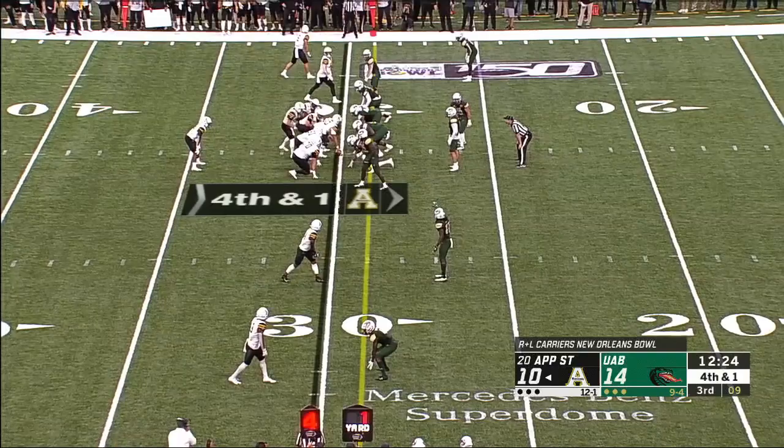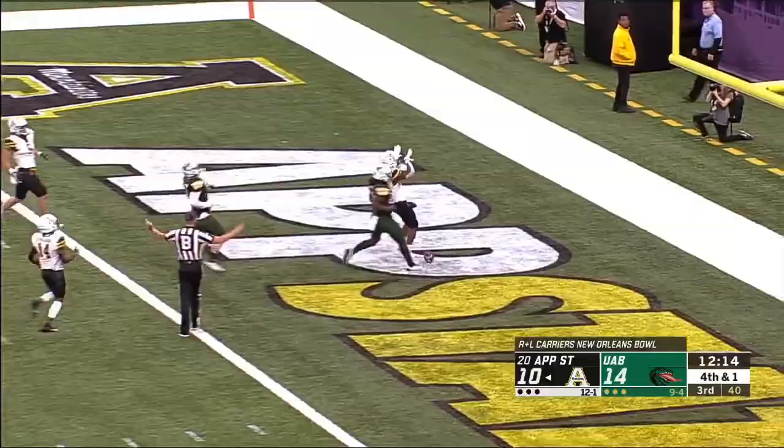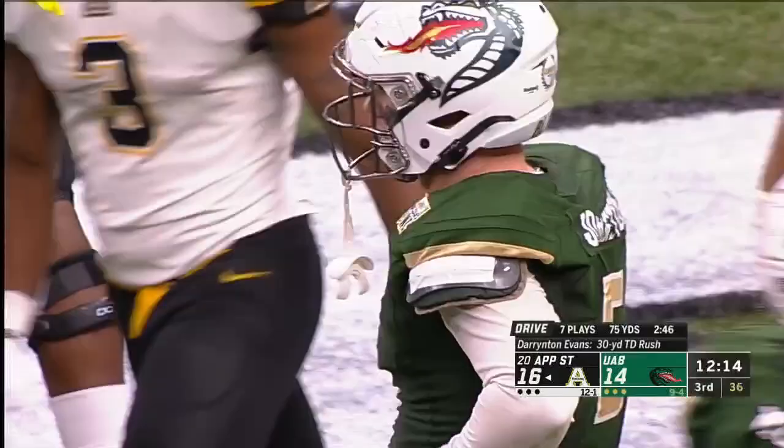They've been great all season on fourth downs — 11 of 14 this year. The ball's out on the keeper — the ball squirts out, Evans picks it up, and he's going to take it in. The unconventional scoop and score for Darrington Evans from 30 yards out.